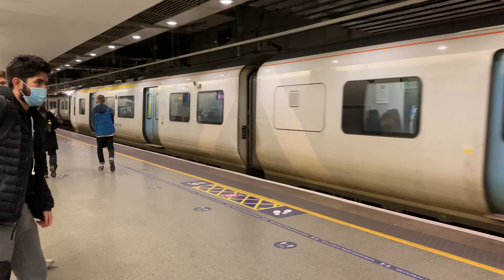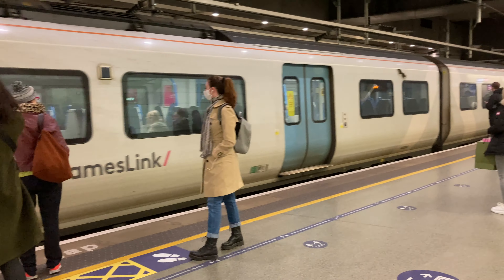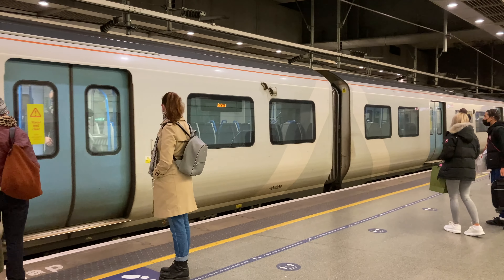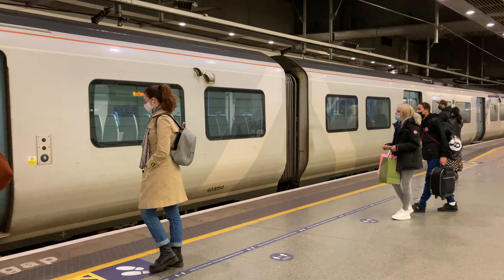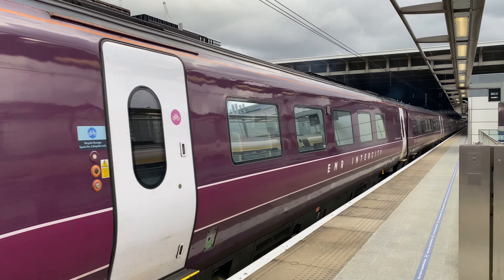The station is owned by High Speed One Limited and managed by Network Rail. It has 15 platforms, a shopping centre and a coach facility, and in 2019-2020 the station was used by 36.04 million people.